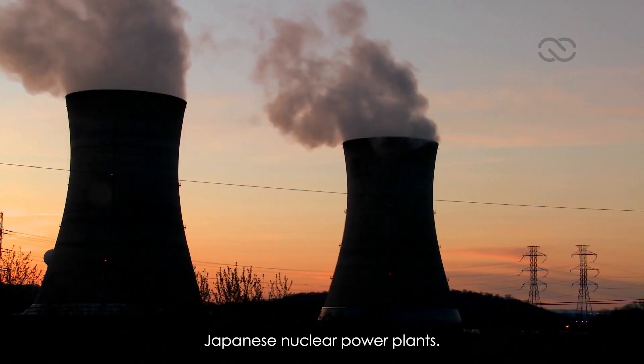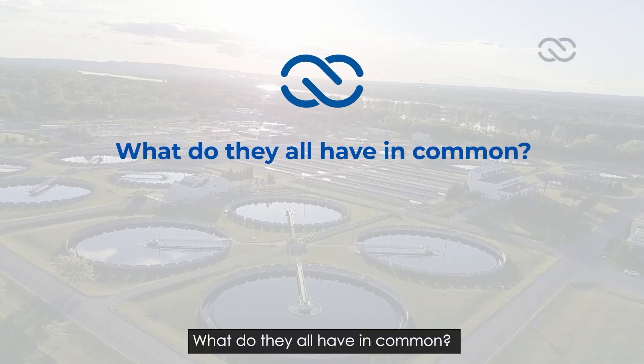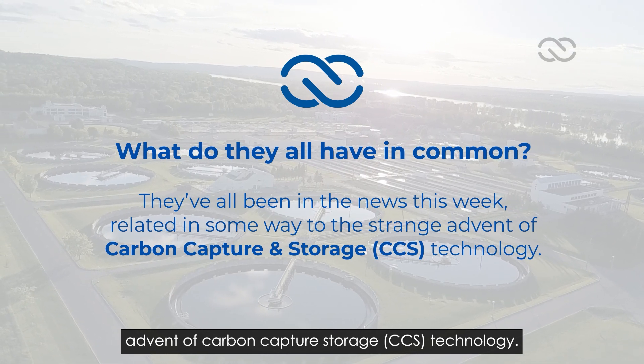Japanese nuclear power plants. Scottish industrial estates. English sewage treatment centers. What do they all have in common? They've all been in the news this week, related in some way to the strange advent of carbon capture storage — CCS — technology.